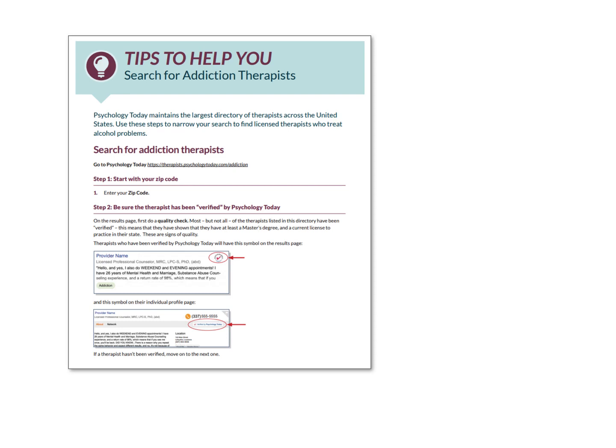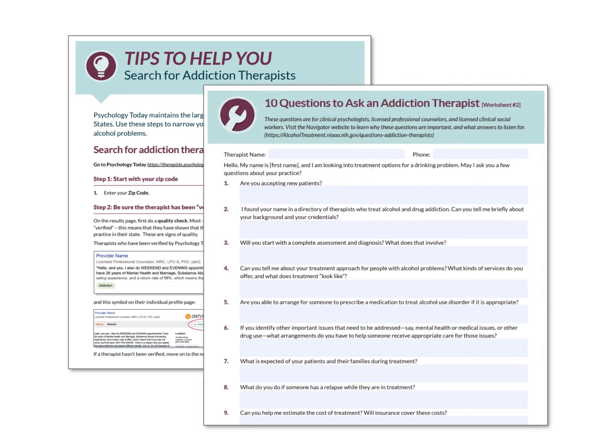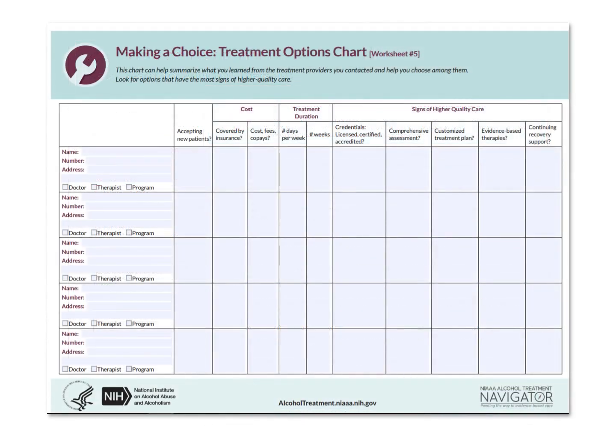Once you've searched the directories and made a list of treatment options, we give you 10 questions to ask each provider, and we give you answers to listen for, so you can be more confident about making an informed decision. We even provide a treatment options chart to help you keep track of all of this information and determine which option is best for you.